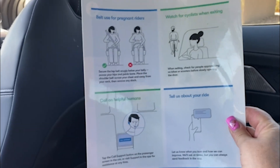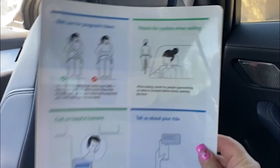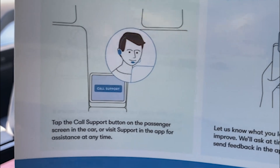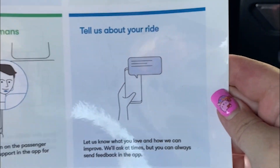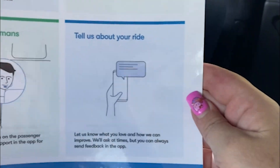What is this here? Can you pull that out while we're waiting? It looks like it says: watch for cyclists when exiting — that's good. Call on helpful humans — so right here it talks about the support button again, and it is on the passenger screen. And then we can also basically leave a review and let them know how our ride was.